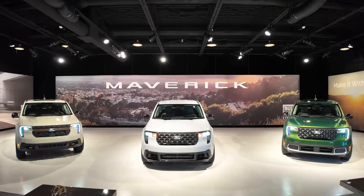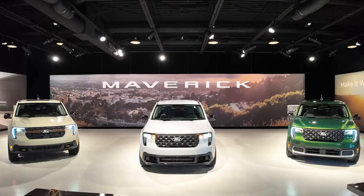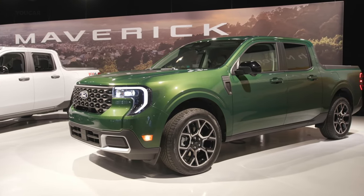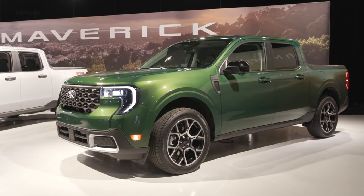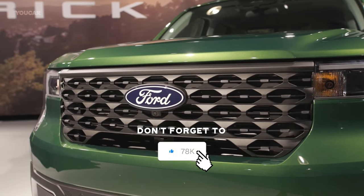The 2025 Ford Maverick features a slew of updates and additions, making this compact truck a very strong competitor. Please subscribe to our channel for more in-depth reviews and updates on the latest automotive releases, and let us know what you think in the comments below. Thanks for watching and we'll see you in the next video.